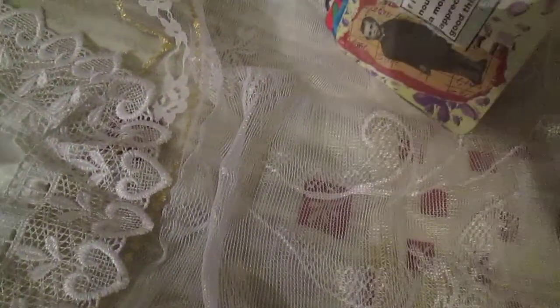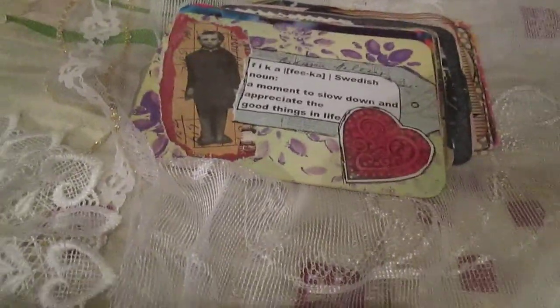I hope you like all of them and I hope you get inspiration from these cards.